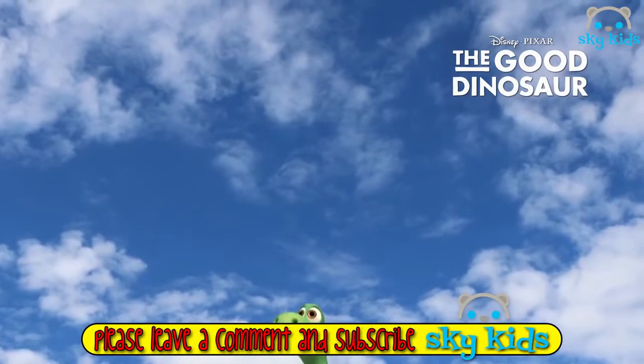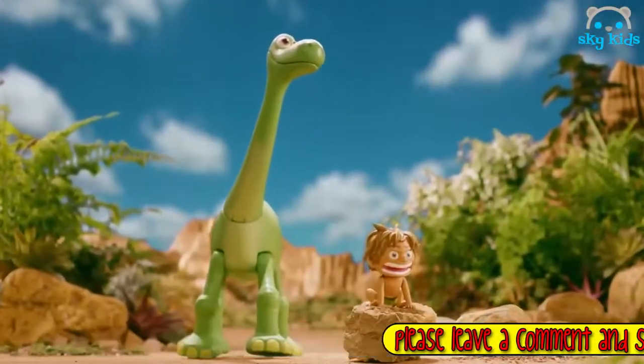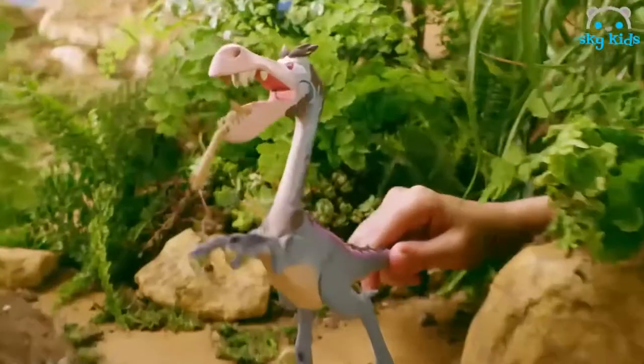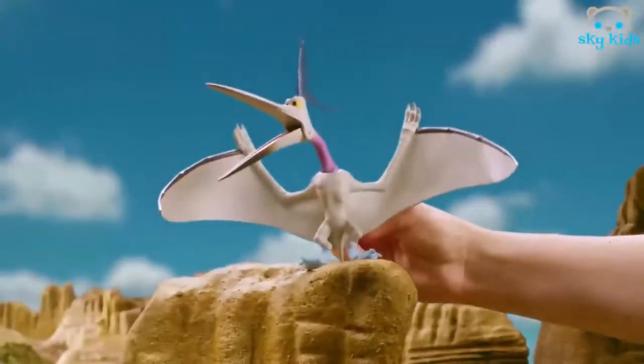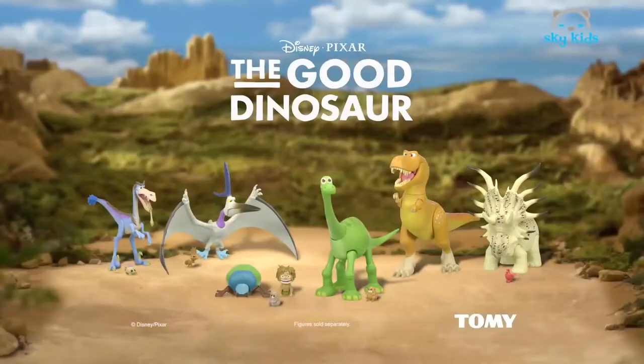You can go on incredible dinosaur adventures with Arlo and Spot from Disney Pixar's The Good Dinosaur. As Arlo and Spot explore the outdoors, they meet Bubba the Raptor, Thunderclap the Pterodactyl, Forrest Woodbush the Storakosaurus and Ramsey the T-Rex. You can bring home your favorite toys from The Good Dinosaur today. Figures sold separately from Tomy.